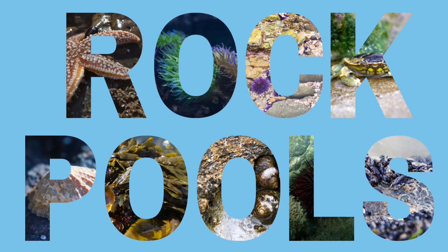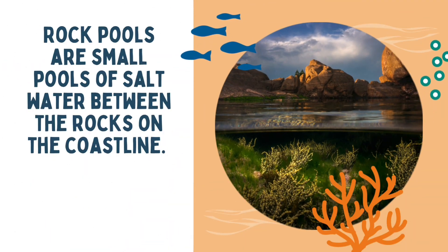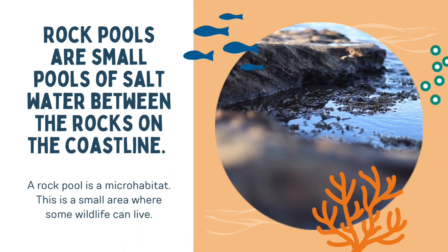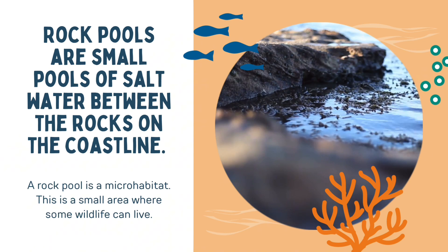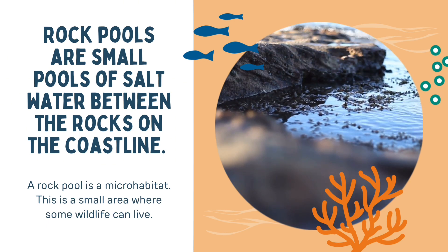Let's explore rock pools. Rock pools are small pools of salt water between the rocks on the coastline. A rock pool is a micro habitat — a small area where some wildlife can live.